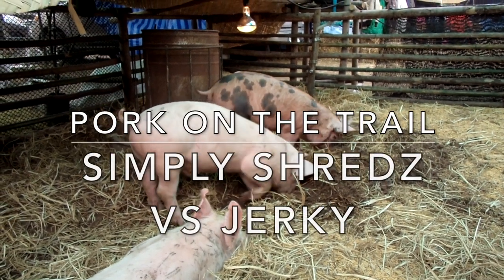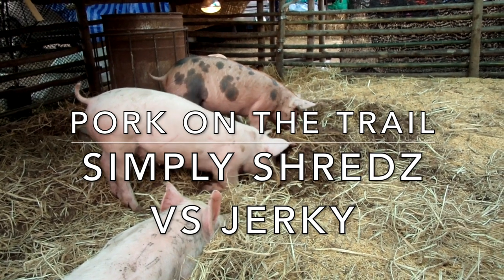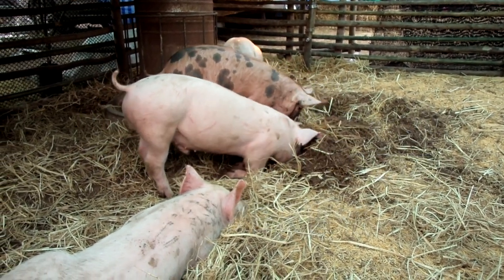I don't see a lot of people eating dehydrated pork on the trail. In this video, we'll look at breakfast, lunches, and dinners made from Simply Shreds and Golden Island Pork Jerky.